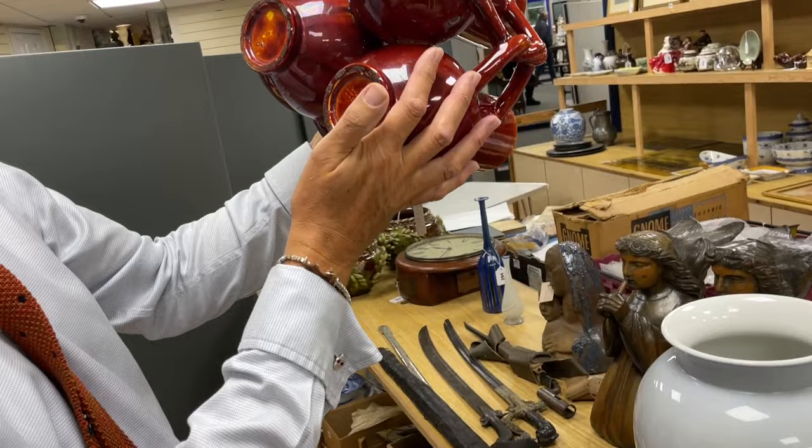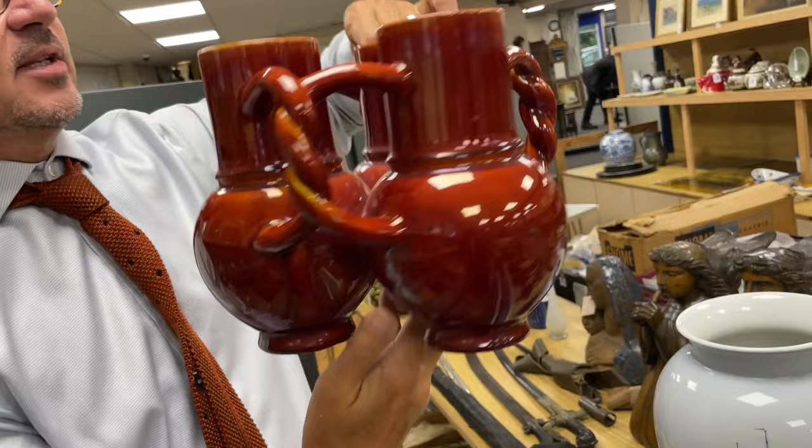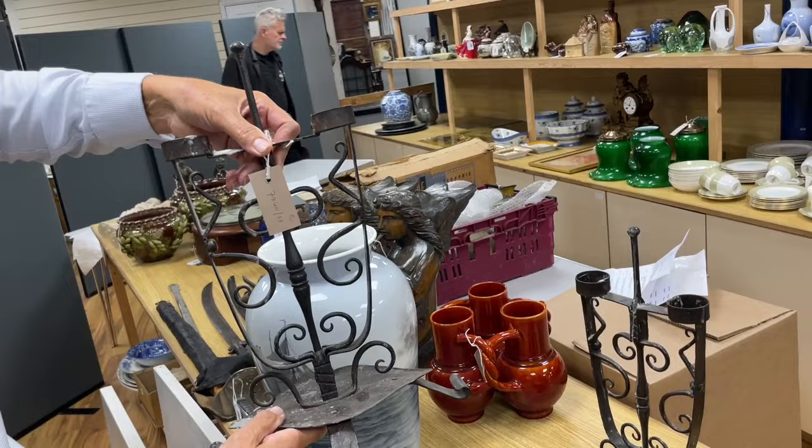And then beyond it, lot 298. This is Burmantofts. I thought so too. That is brilliant. People like Christopher Dresser designed for Burmantofts, but I don't think this is a Dresser model — it's kind of fun though, isn't it? Nicely marked up. Would you say those are vases? Yeah, they're vases. Very much a sort of Arts and Crafts aesthetic influence. 298 — nice colour as well.